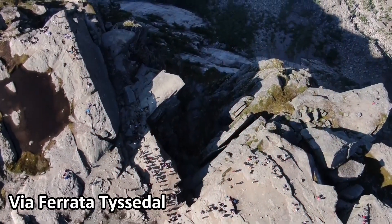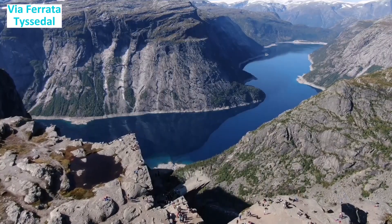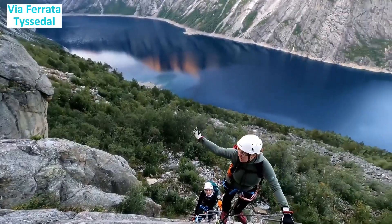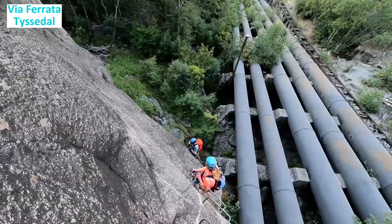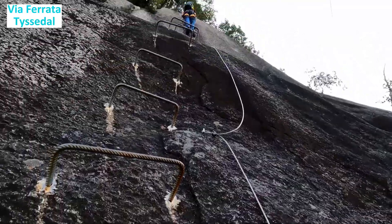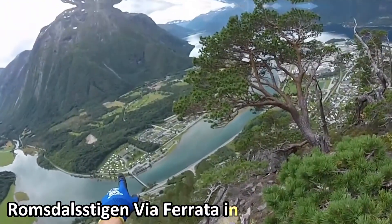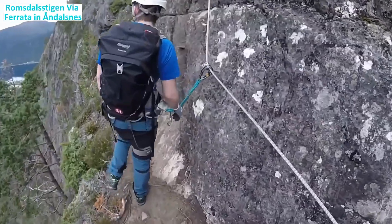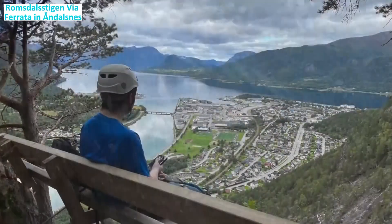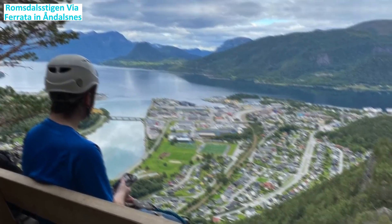Via ferrata Tyssedal: situated in the village of Tyssedal in Hardanger, this via ferrata offers a historical touch. Climbers can explore the region's past while enjoying the picturesque surroundings. Tyssedal is known for its hydropower history, and the via ferrata provides an opportunity to learn about the workers who built enormous pipelines. Romsdalen via ferrata at Åndalsnes: located in Åndalsnes, the mountaineering capital of Norway, this via ferrata guarantees outstanding photo opportunities and magnificent views of the Romsdalen mountains and Romsdalsfjord.